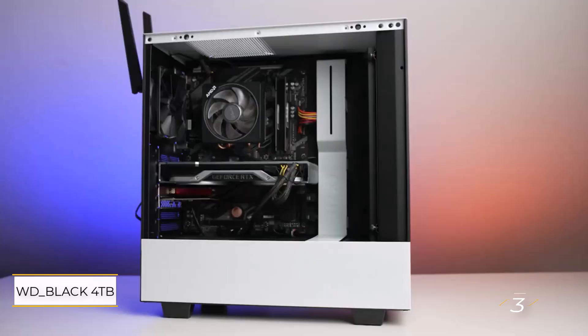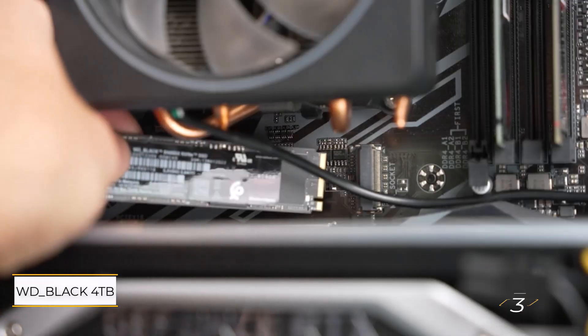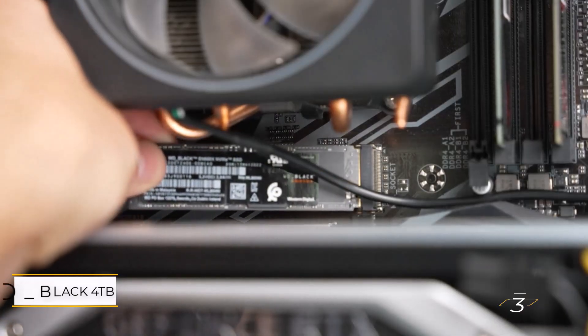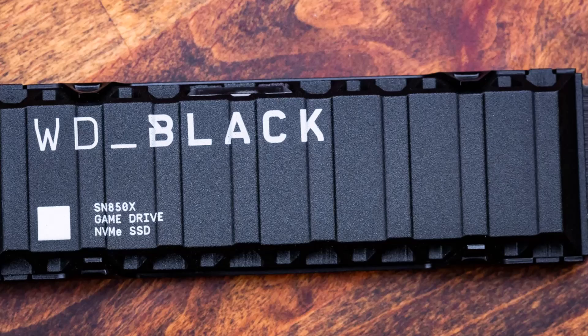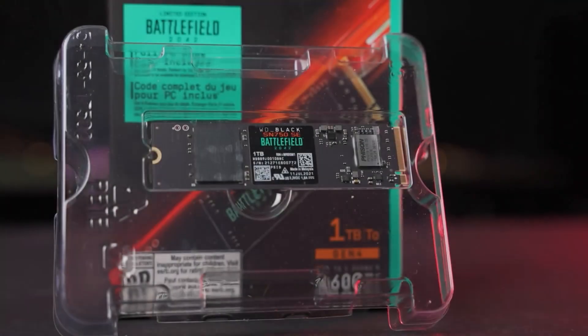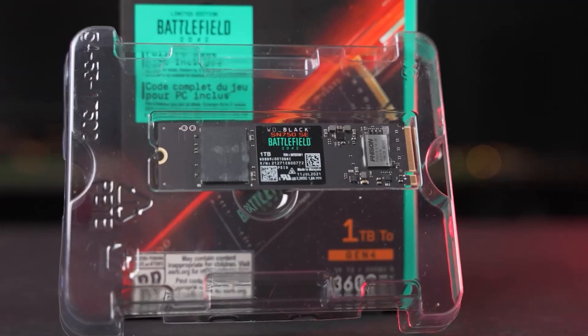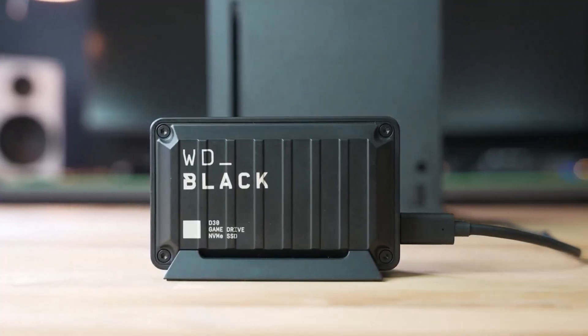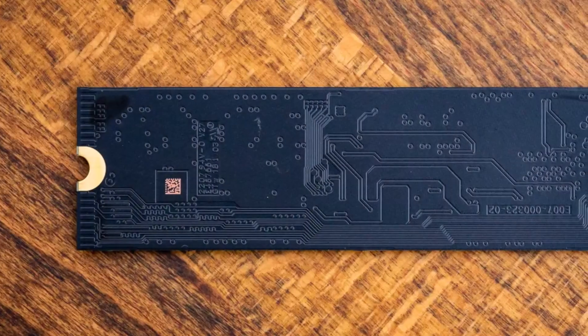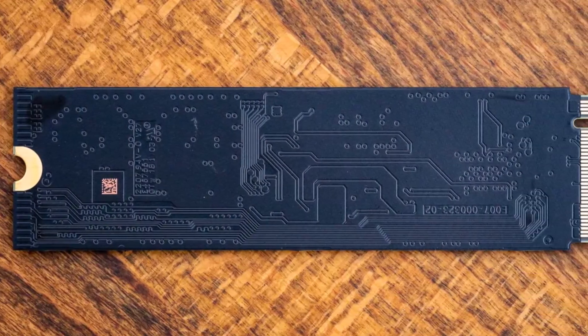Number 3: WD Black 4TB SN850X Gaming M.2 SSD. I've relied on WD Black storage for high-end gaming PCs for years, and this M.2 drive continues to impress. It's fast, dependable, and crafted from top-quality components for longevity. I've used many of these without a single failure.